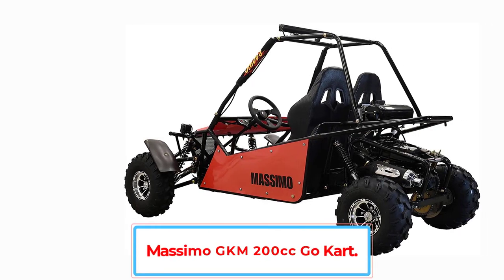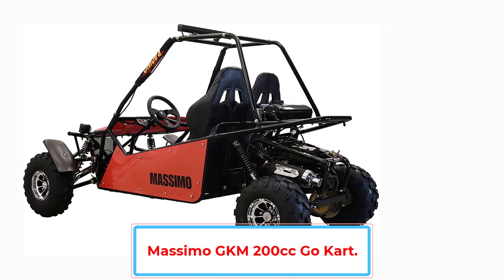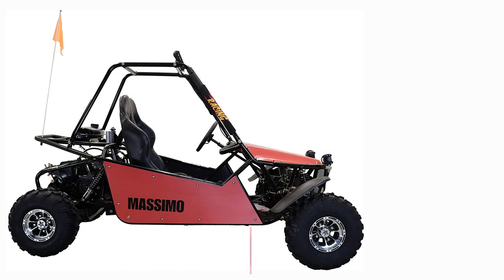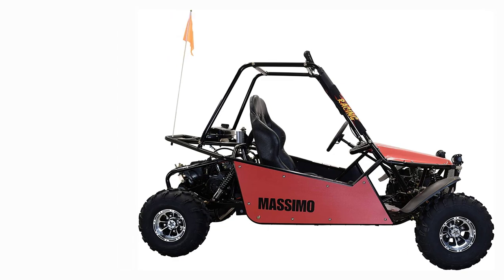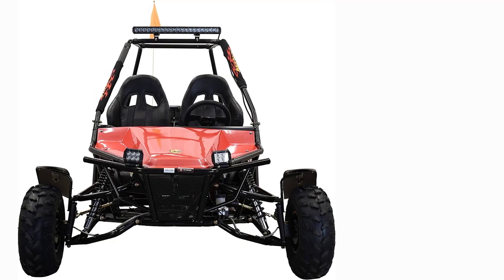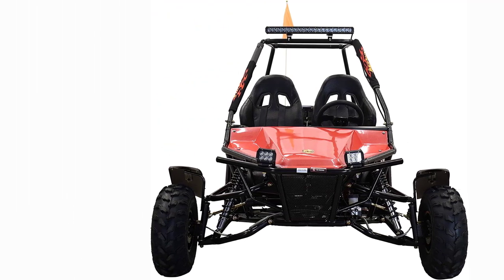The GKM 200cc Massimo Go-Kart is a very nice go-kart to have if you like going off-roading in the hills. This cart is perfect for going off-roads and is suitable for all adults and teenagers. You can get a lot of miles out of this little gas tank. If you love playing outdoors and in the dirt, you will love this little cart. Let's go to the dunes and have tons of fun riding this little cart in the sand.